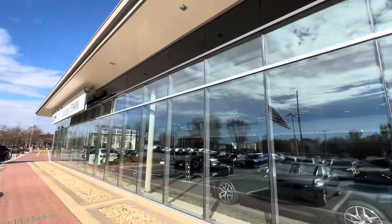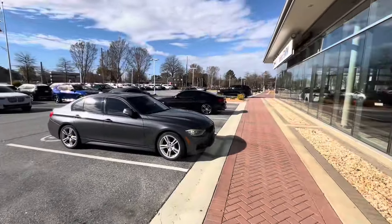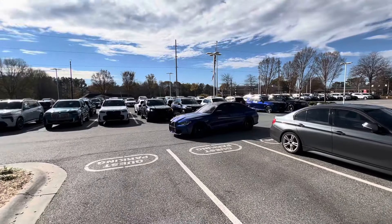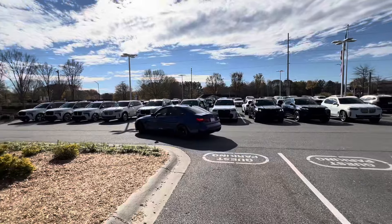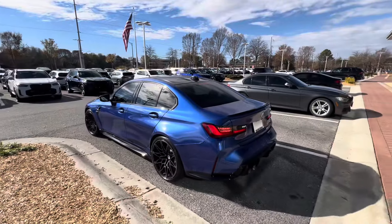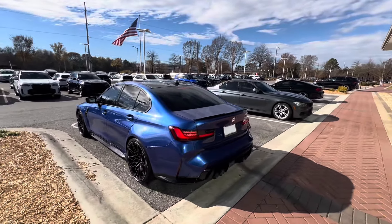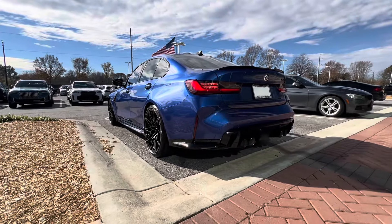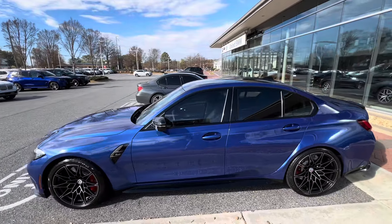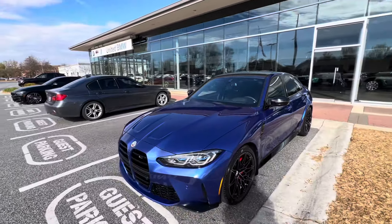Just got to BMW after a seven hour drive, pulling the M3 around right now — that is beautiful. This thing is insane, the color is even better in person. Oh my gosh, I'm shaking right now. This blue is even better in person, it is so aggressive.